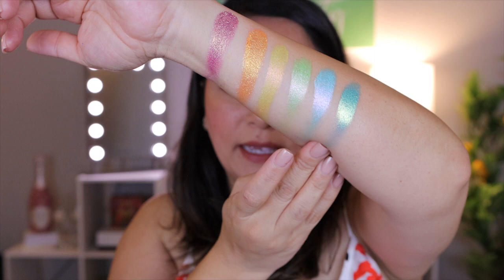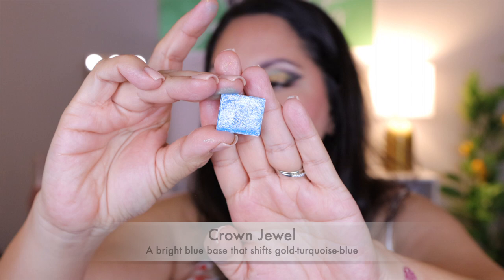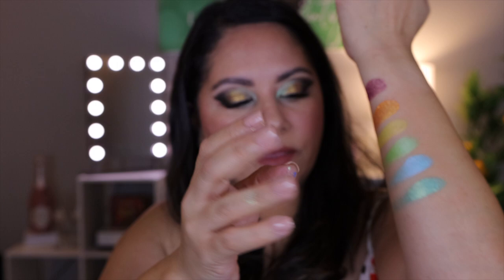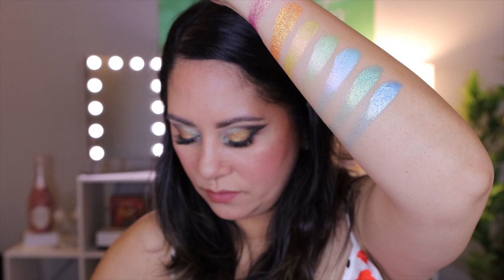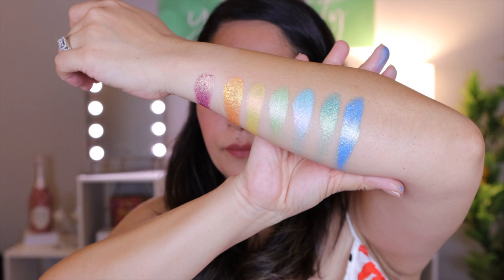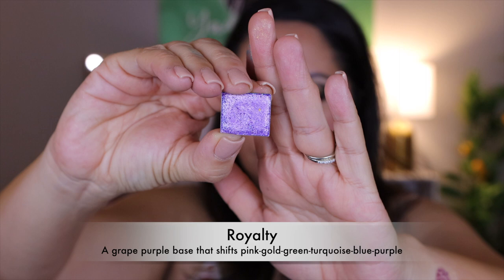The next one is Crown Jewel. This one has a bright blue base that shifts gold, turquoise, and blue. Oh my goodness. This one closely resembles another shade that I have which I will swatch — shade Royal. If Mermaid has a color, that's the color it is. Beautiful. The last one in this bundle is Royalty. This one is a great purple base that shifts pink, gold, green, turquoise, blue, and purple.